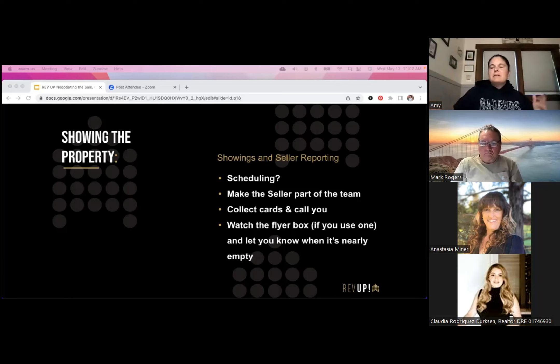I usually use the Supra Bluetooth lockbox so only agents can get access. However, we have an increasing number of agents coming from out of the area who haven't co-opted their key with Supra, so you may want to put a contractor's box on the property too so you don't have to show up and let those agents in. Verify that they're an agent before giving them access, and never put that you have a contractor's lockbox in the MLS — you will get your hand slapped.